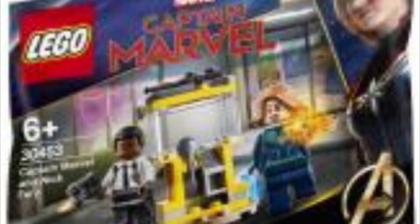It also includes the Nick Fury figure, and I do believe Nick Fury is the same as the one from the Captain Marvel set we got back at the beginning of 2018 or 2019. There's also a pretty cool little build of a phone booth, which is where they first meet.